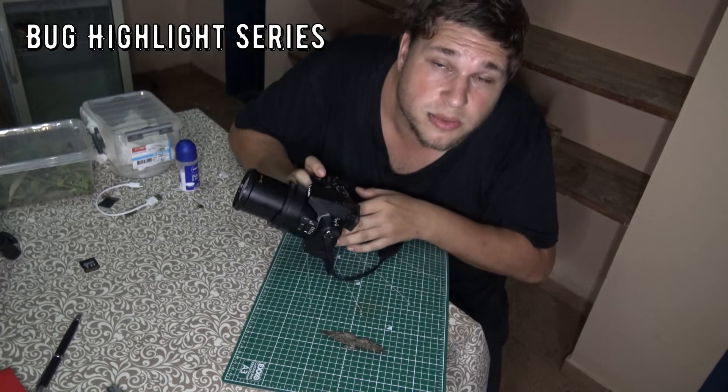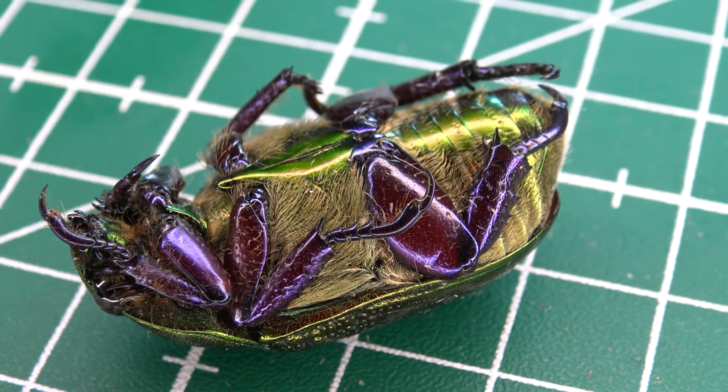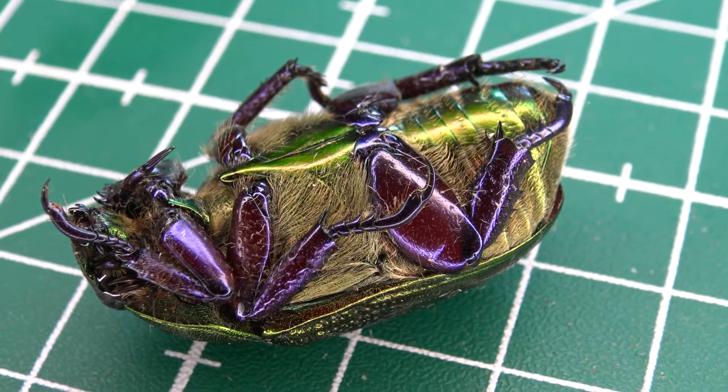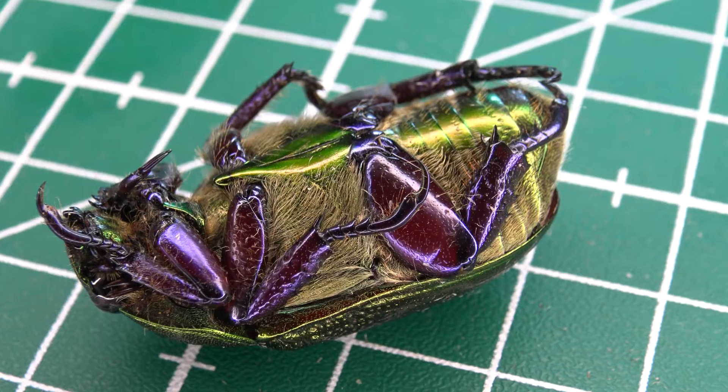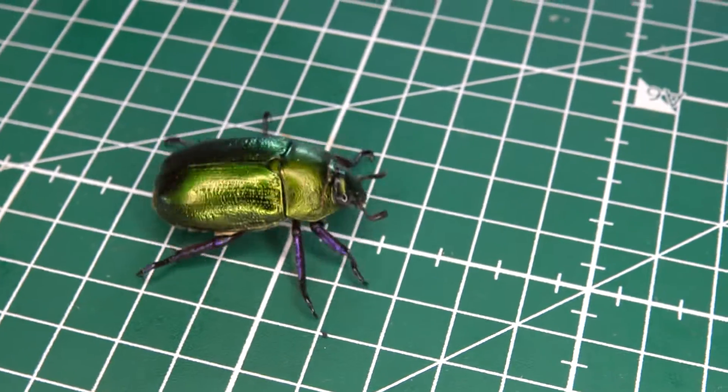This is Bart Coppens and welcome to my bug highlight. As beautiful as this beetle is, it's honestly difficult to identify it down to a species level. But I believe the genus perhaps is Paleognota.